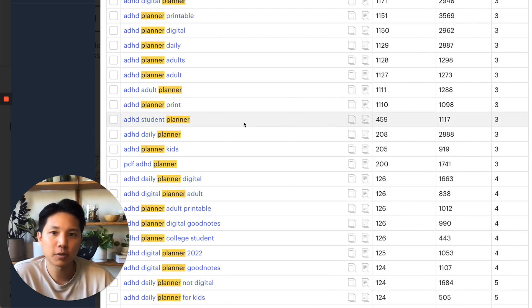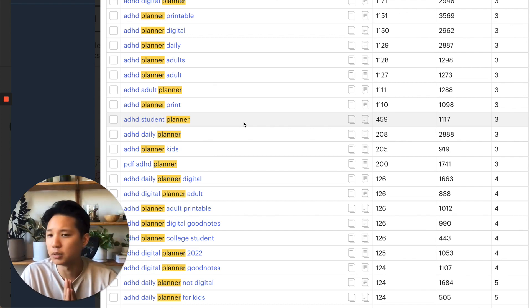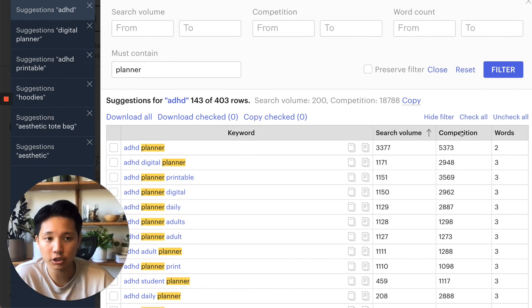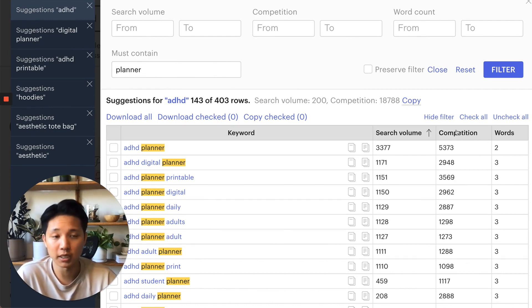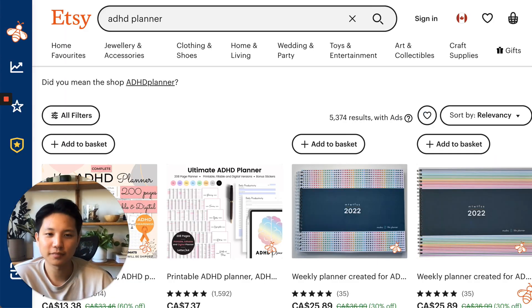Now that the first part is through — identifying what keywords work in terms of supply and demand, how much competition there is, and how saturated something is — we want to know how much people actually make from this. You can have a product that's great on the search volume and competition side, but I want to know how much I could possibly make on the business side before investing a lot of time into a shop. This is where we jump into the second tool: Everbee.